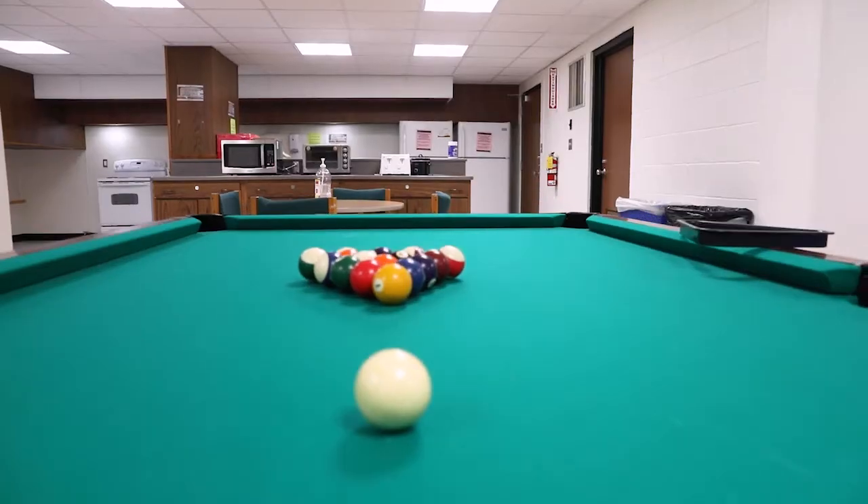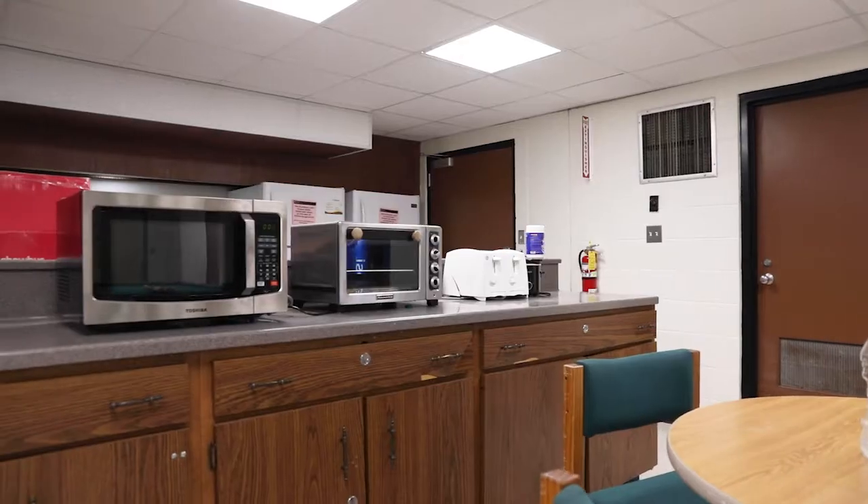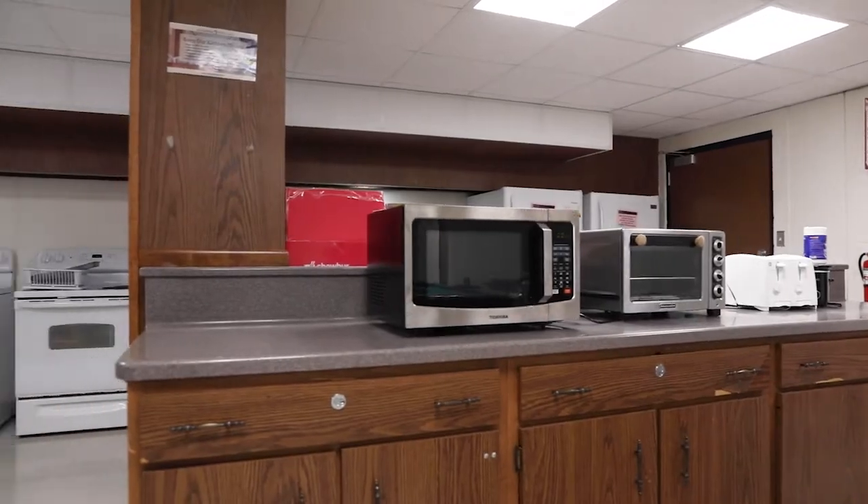This is Alumni's basement where we have our community games room attached to our community kitchen. Down here you will also find our laundry room.